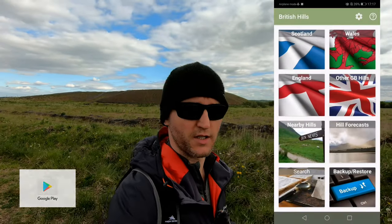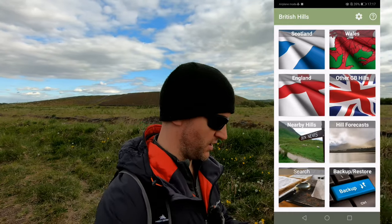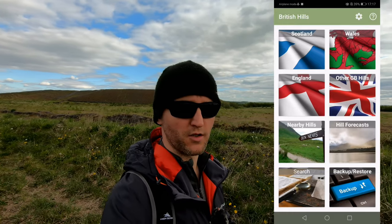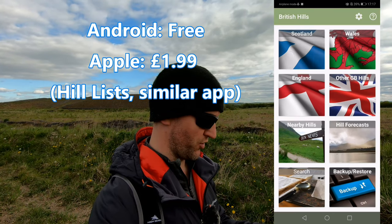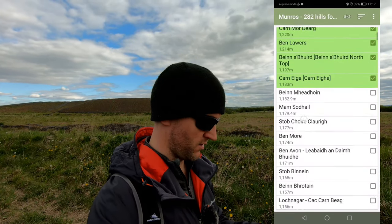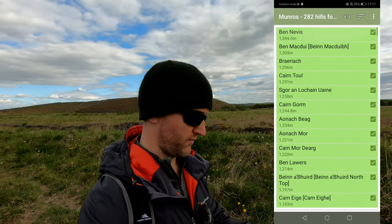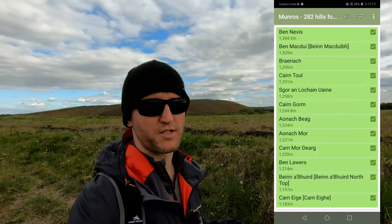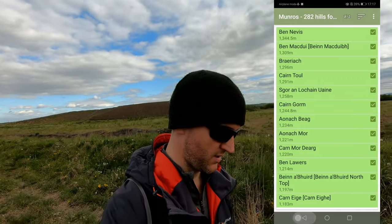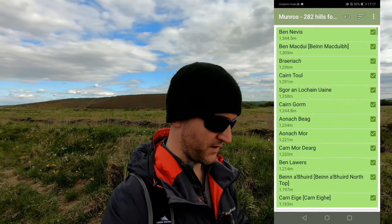My fifth and final app is the British Hills app. This is predominantly a bagging app if you're a peak bagger. It's got Scotland, Wales, England and other GB hills. If you're a Munro bagger you can tick off all your Munros. What I use it for is when I'm on the summit of a hill in the mist and I'm not quite sure if I'm at the correct top.